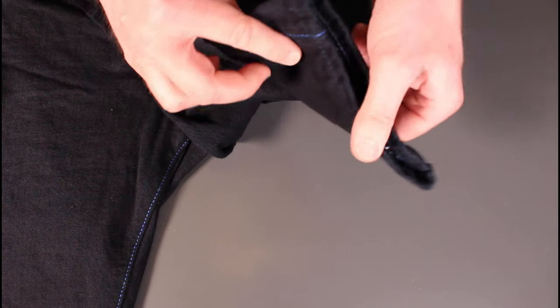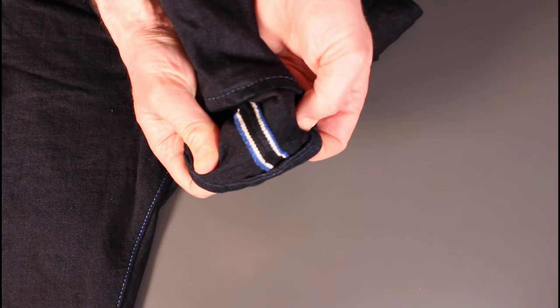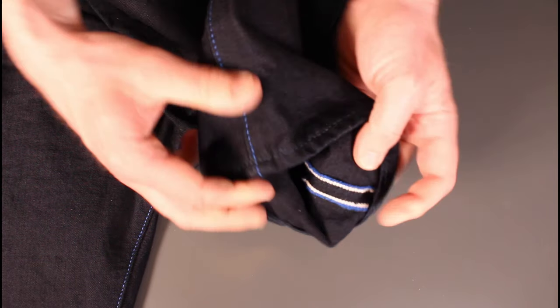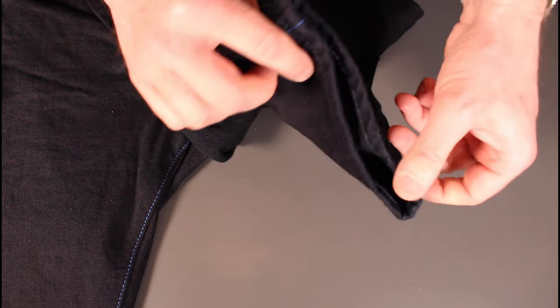Moving down to the nice tapered cuff, we've got more selvage detail — a really nice, thick royal blue selvage edge. I'm going to cuff these and wear them with some brown brogues for the office.